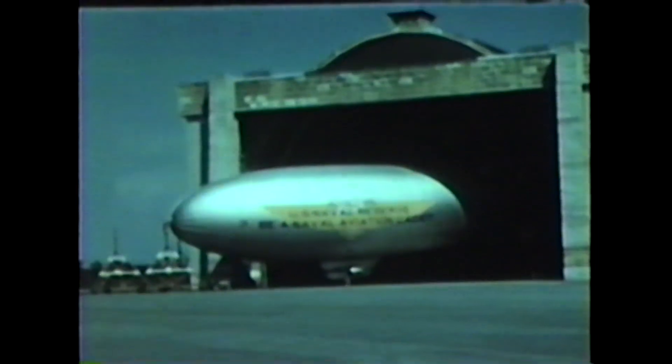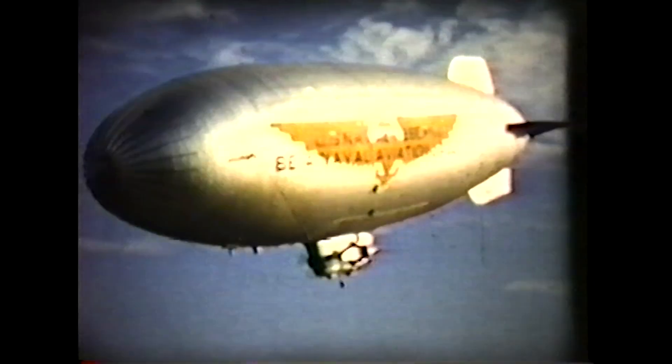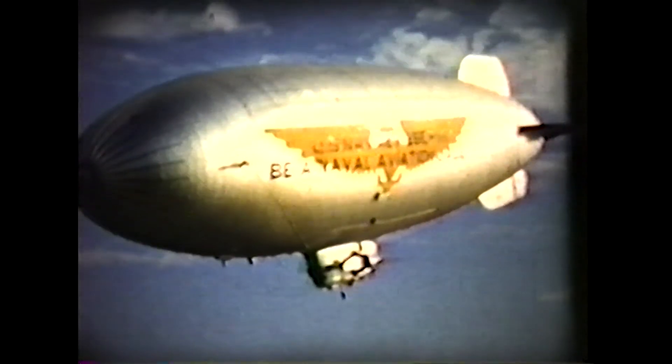By the late 1950s, the Navy decided not to upgrade airships to counter nuclear submarines. The K-Types flew with the reserves until most were scrapped, saving the four that were sacrificed to atomic testing.